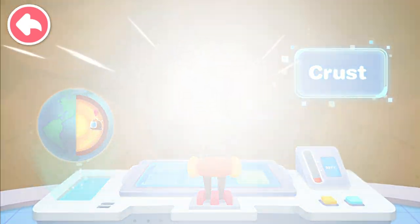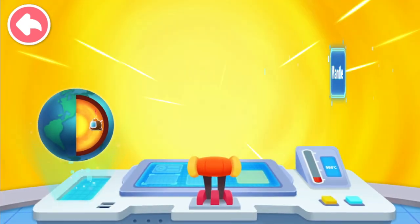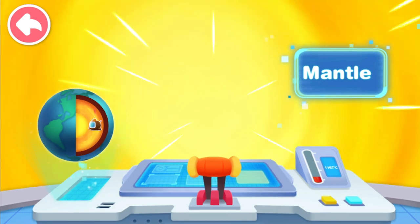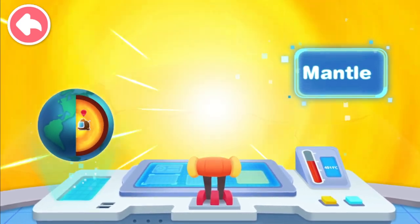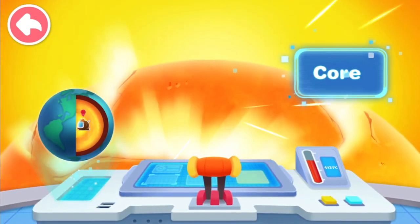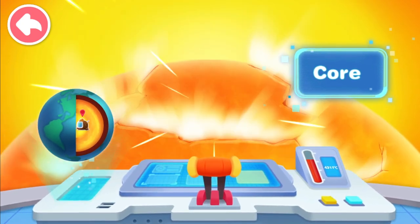You're right! Why is it getting hotter and hotter? Here is the mantle layer — the temperature here is very high! It's so hot inside the Earth — and it's about to get even hotter! Wow, what's that? This is the Earth's core, the very center of the Earth, and it's as hot as the surface of the Sun!